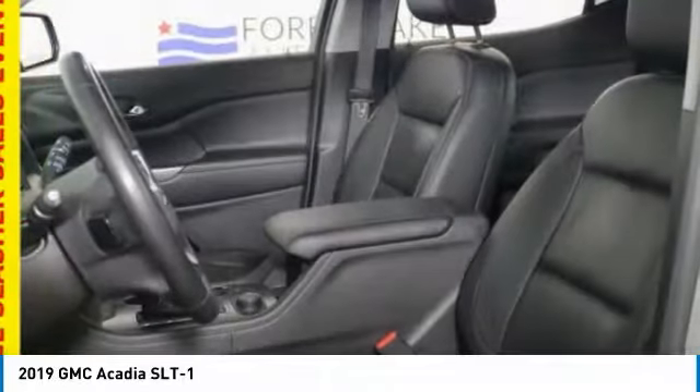Wouldn't you look great in this vehicle? Stop in today and see for yourself at piratego.com.